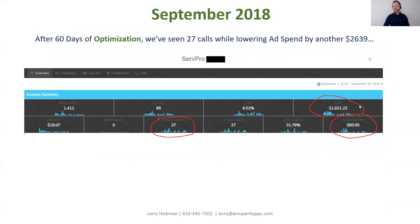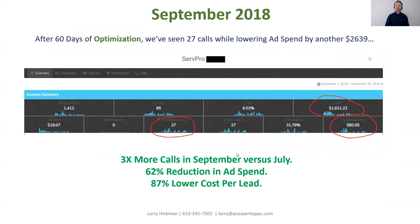As you can see by their dashboard screenshot, their overall cost was $1,621, they got 27 phone calls, at an average cost per lead of $60.05. That's three times more phone calls in September versus July, a 62% reduction in ad spend, and an 87% lower cost per lead. Imagine suddenly getting three times as many phone calls for a third of your ad budget. How would that impact your business, your revenue, your personal finances? These are massive opportunities available in most SERPRO accounts that we see.